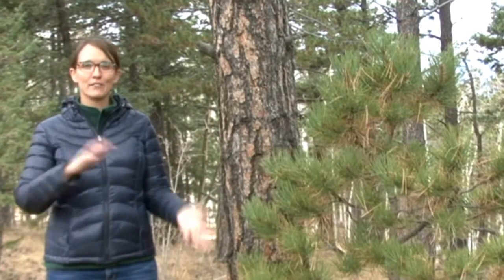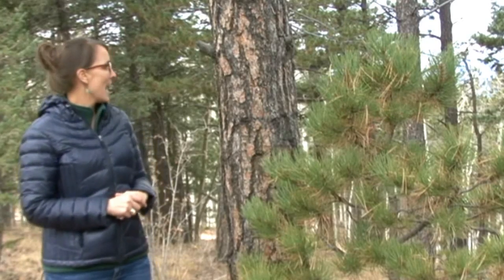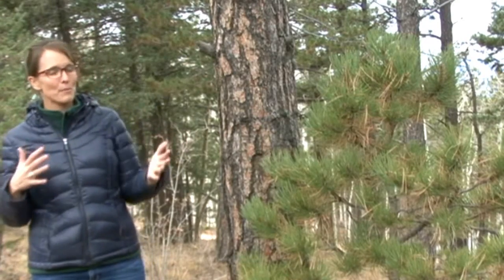We see ponderosa pines in the foothills and mountains of Colorado, typically up to about 9,000 feet. And on a warm day, if you go up and smell the bark of a ponderosa pine, a lot of people think it smells like butterscotch or vanilla.